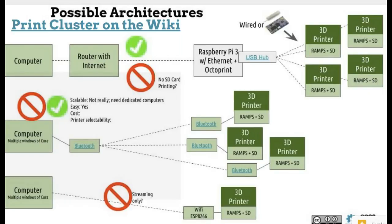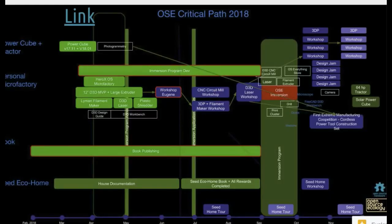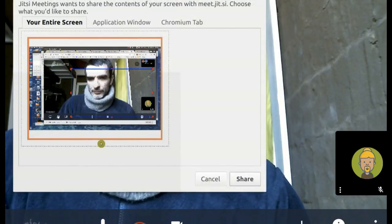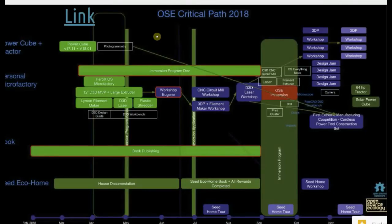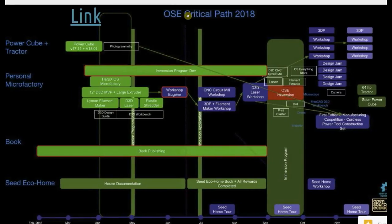Let's go to the next page. Let me share my screen. So please take a look at the screen — critical path. Just to review, I've been refining this and getting really focused on what the year deliverables are. The most outstanding thing to keep in mind is the immersion program.